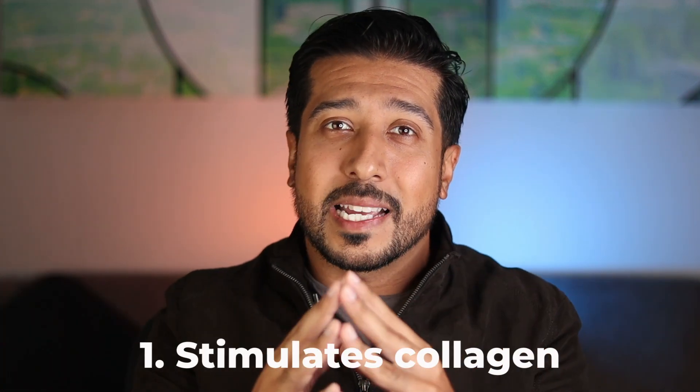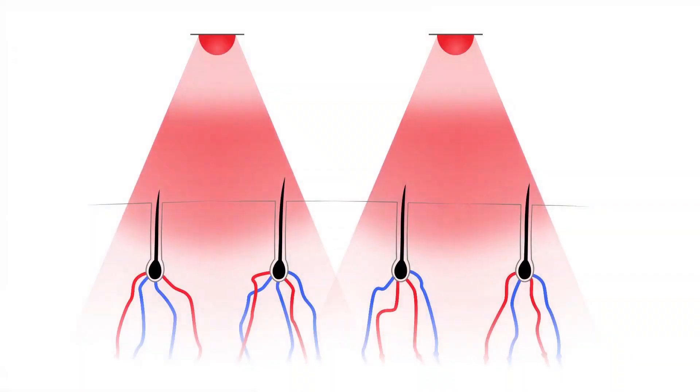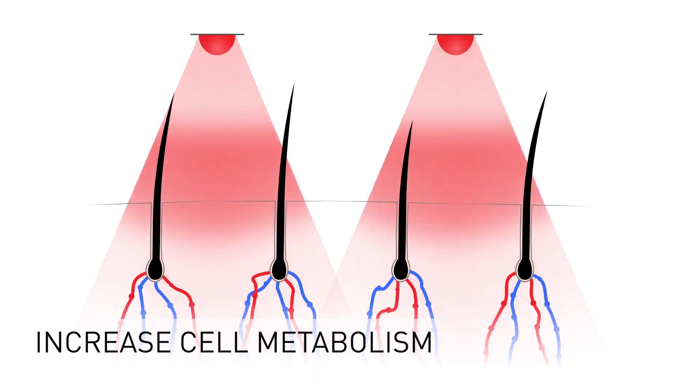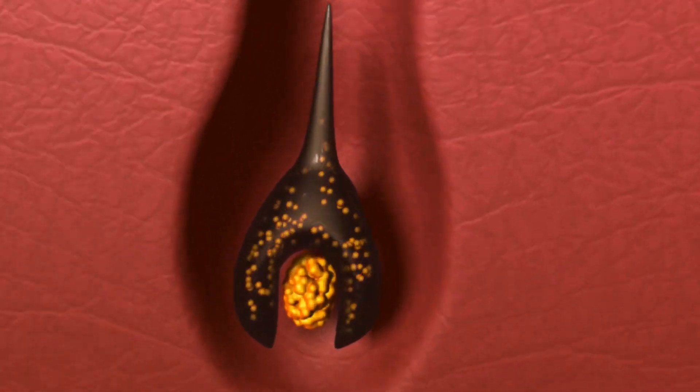Low level light therapy does three things. First, it stimulates collagen, because the light energy tells the mitochondria in our scalp to produce ATP energy, which boosts cellular activity and increases collagen production on the scalp. This is amazing because you don't have to wait and digest collagen supplements and hope it reaches your hair — you're stimulating it directly on site.